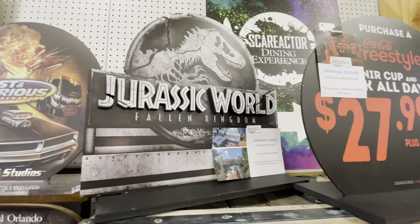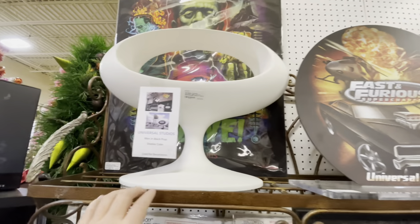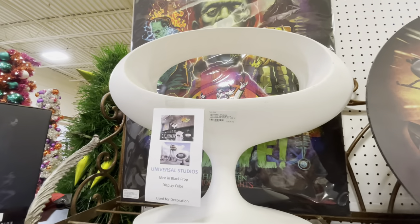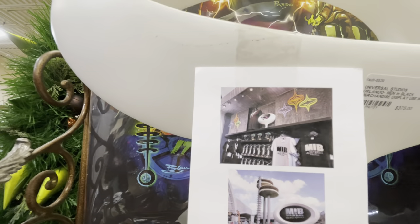This is cool — a Men in Black merchandise display, and they even give you a picture of where it was used.